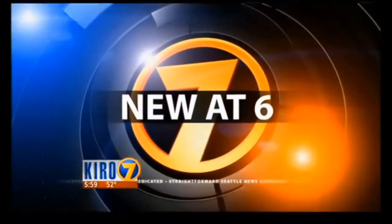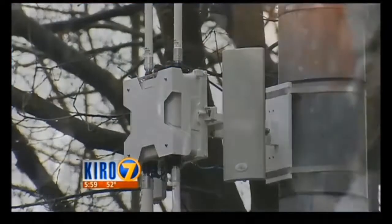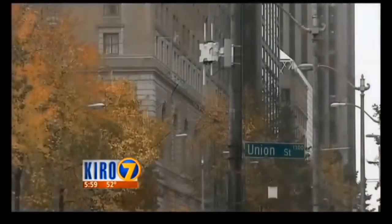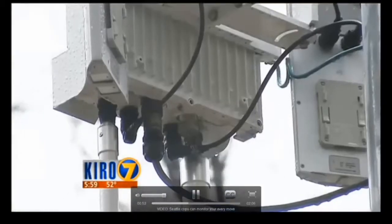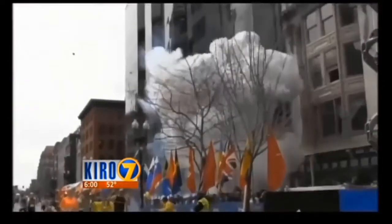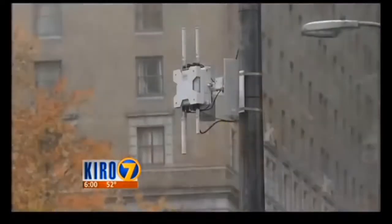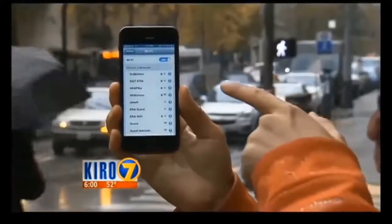SPD says the network is not being used right now. But KIRO 7's David Hamm investigated to find signs the network is already active. You may not have noticed these white boxes mounted on poles across Seattle — you also may not know these boxes can track you through your cell phone. Back in February, Seattle police announced it bought what's called a mesh network with $2.6 million of Homeland Security money. The network has 160 wireless access points that dedicate a wireless network for emergency responses. If you go into your phone's Wi-Fi settings, you'll see networks named after intersections: Third and Union, Fourth and Pike, Fourth and Union. These are all on the mesh network.